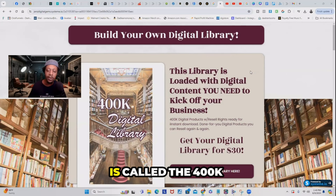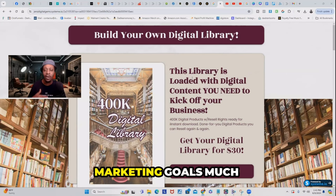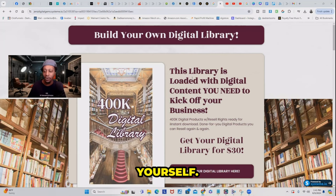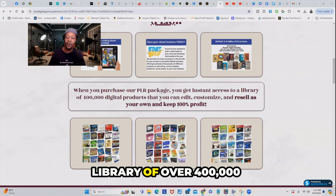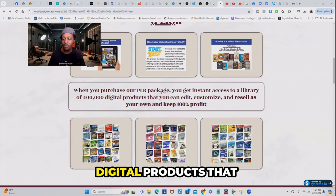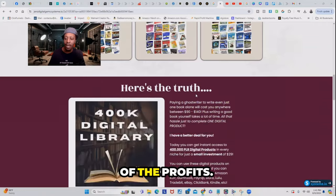The name of this website is called the 400K Digital Library. Just like it says, this library is loaded with digital content you need to kick off your business. It's going to get you to your digital marketing goals so much faster because you won't have to do all the work yourself. When you purchase the PLR package, you get instant access to a library of over 400,000 digital products that you can edit, customize, and resell as your own and keep 100% of the profits.